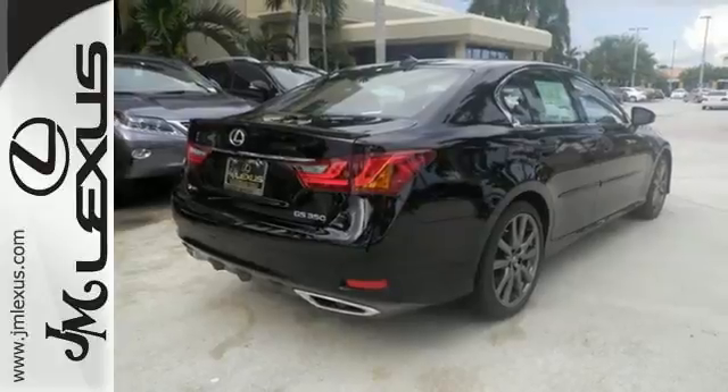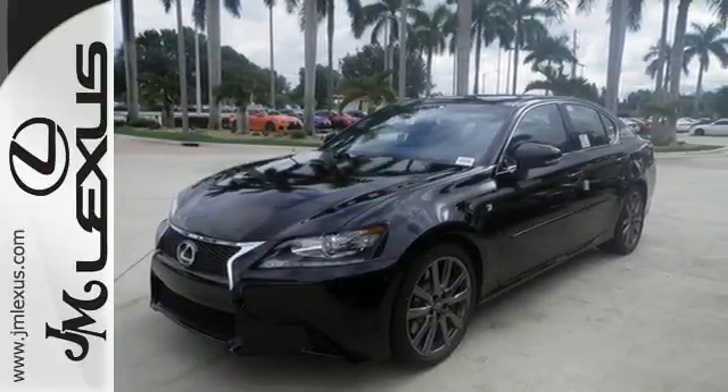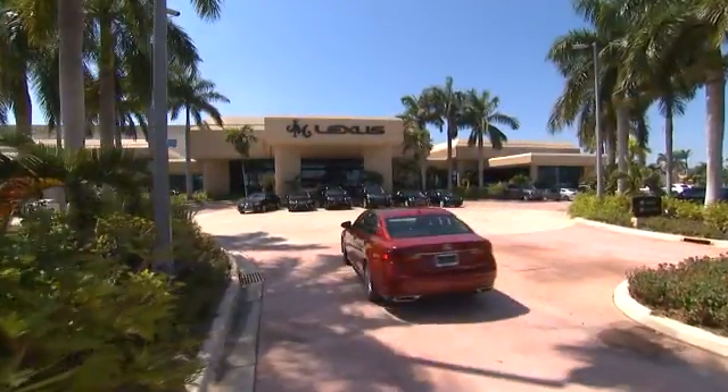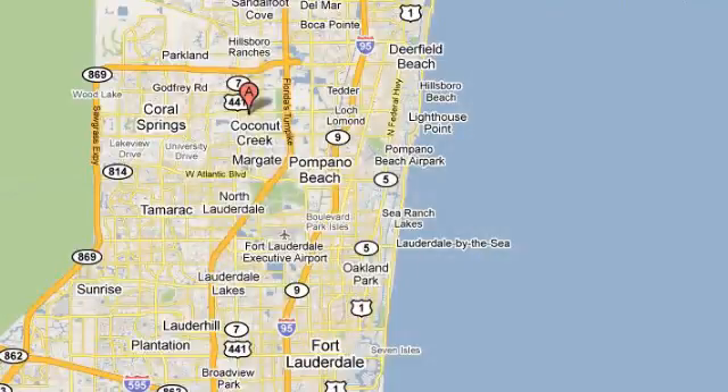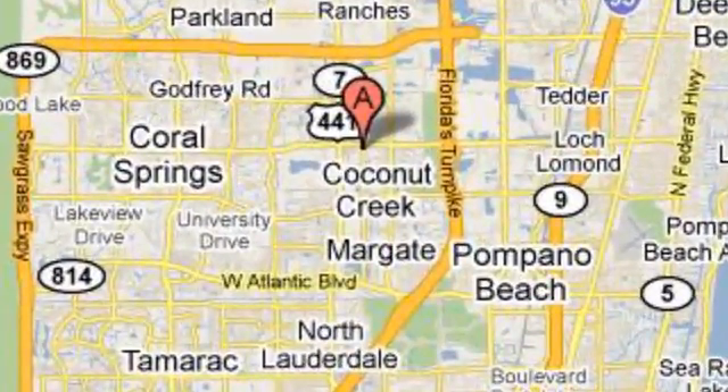Anything is possible behind the wheel of this GS350. Come see it today. J.M. Lexus, the world's number one Lexus dealer since 1992. We're conveniently located just east of 441 on Sample Road in Margate, Florida, just west of the Turnpike.